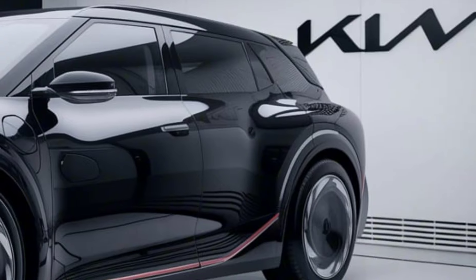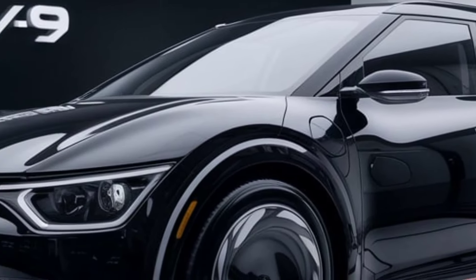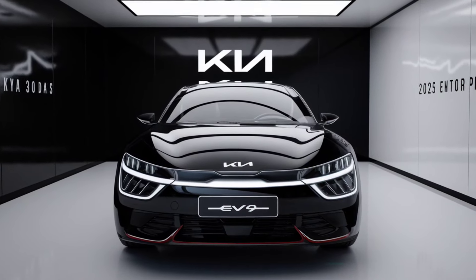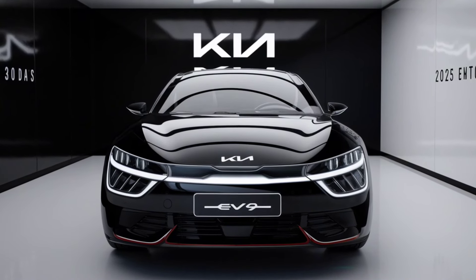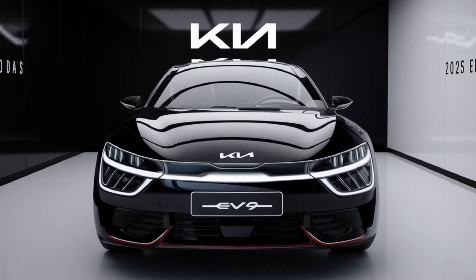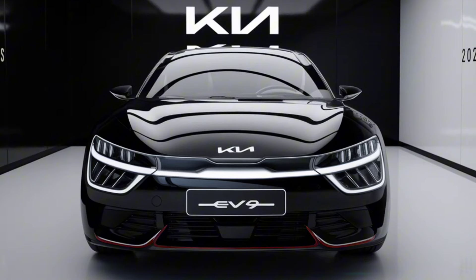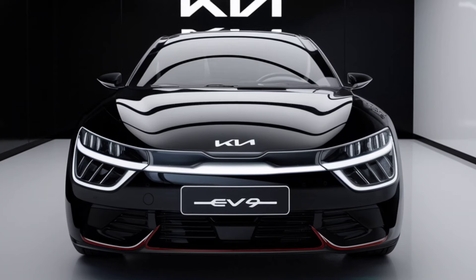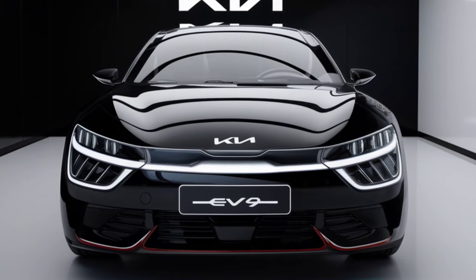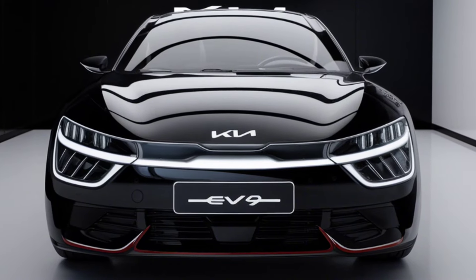Under the hood, the Kia EV9 packs a powerful electric motor that delivers impressive performance. With multiple powertrain options available, including an all-wheel drive variant, the EV9 is designed to tackle both city streets and off-road adventures. The SUV boasts a competitive range, with the long-range model expected to offer over 300 miles on a single charge. Additionally, the EV9 supports ultra-fast charging, allowing drivers to replenish up to 80% of the battery in less than 30 minutes, making it ideal for long trips and daily commutes alike.